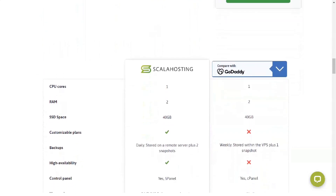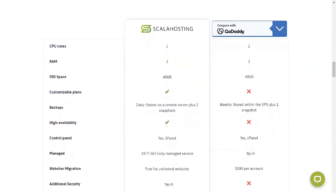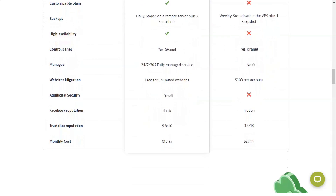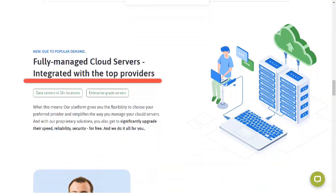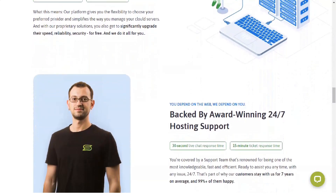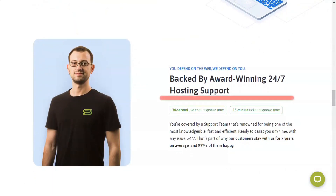SPanel, developed exclusively by Scala Hosting, is a VPS control panel unlike most others. It allows you to easily customize the amount of resources available for your websites, comes with built-in security software, and supports the ultra-fast NGINX web server technology. It also includes must-have features like backups, user statistics, and SSL integration. No matter what type of hosting you choose, you will automatically be protected by S-Shield — Scala Hosting's complete security system with 24/7 monitoring that can successfully block intruders 99.99% of the time.